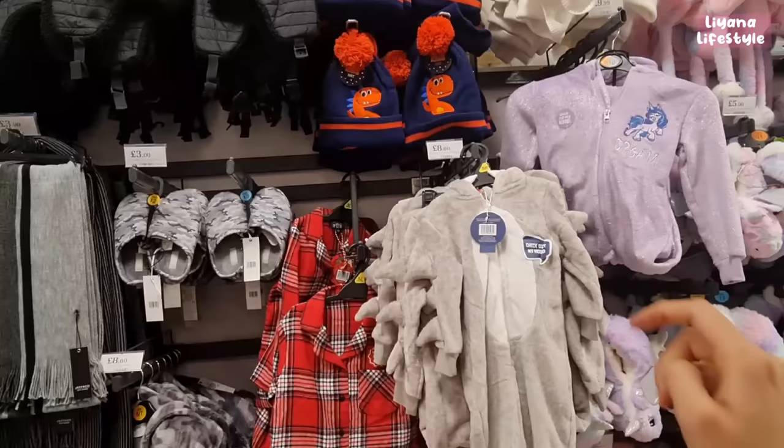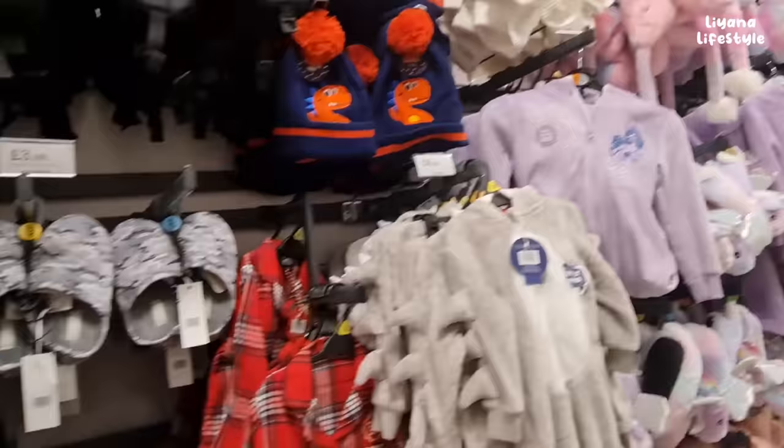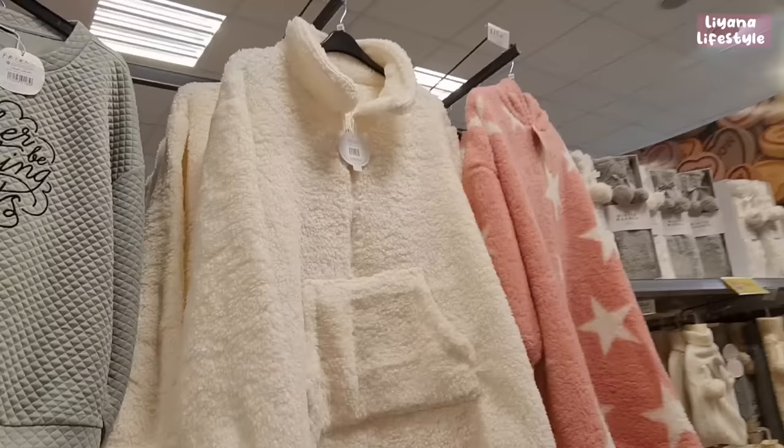A few winter things: hats at £5, a dinosaur one at £2, and a hooded onesie for £8. Fleece pyjamas, scarves for £3, slippers, unicorn and My Little Pony ones, boot slippers, and adult versions for £5. Gloves at the top for £3.